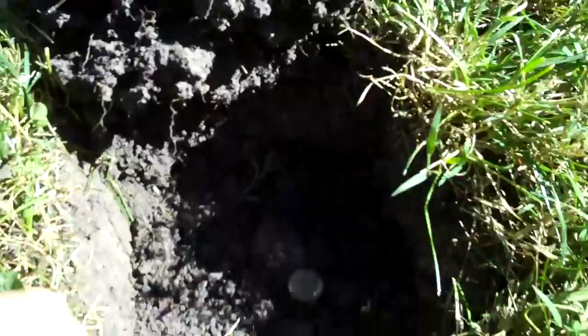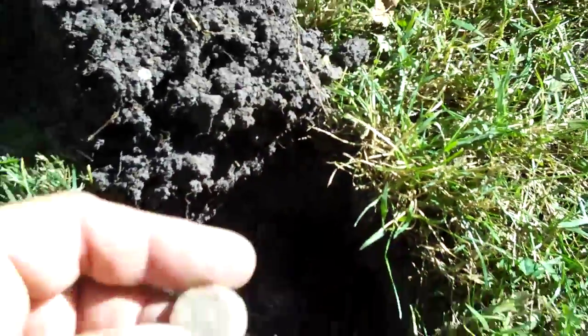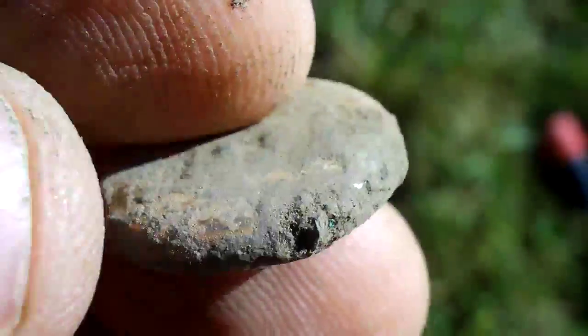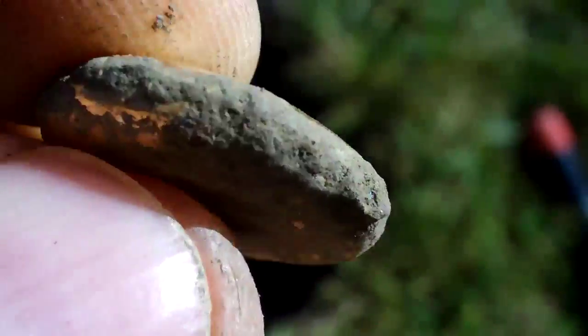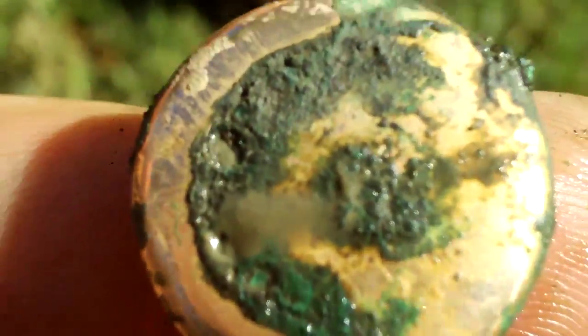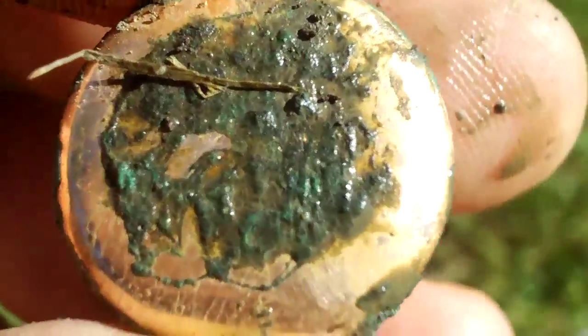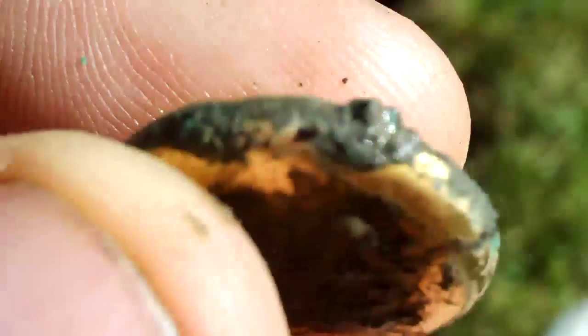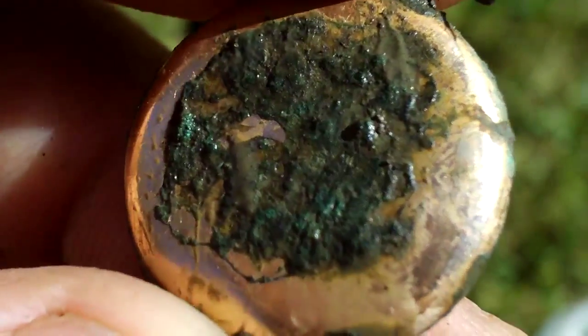It's another day and I'm back at the same place and I just got a signal. I don't know what this is — it could be a button. Looks like gold, but when I poured water on it, the dirt washed off and there's a green residue, which makes me think copper. So I think this is a plated copper something. I don't know what it is yet.